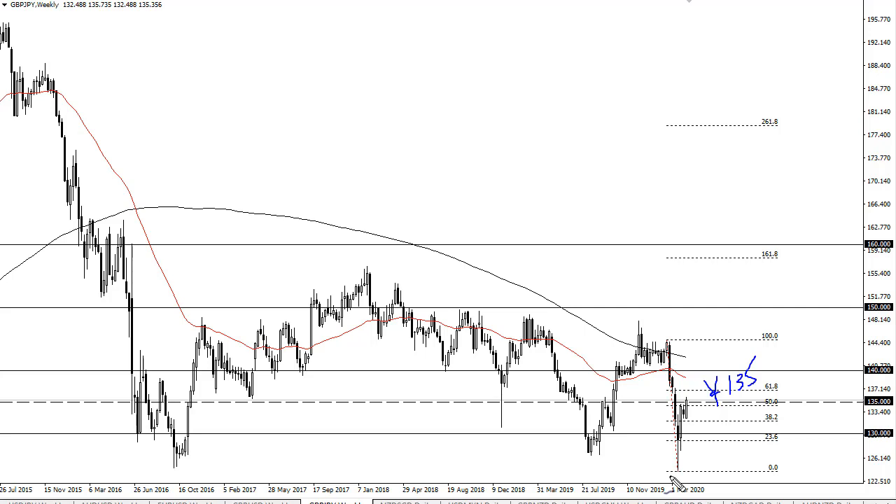That being said, if we suddenly get a shock announcement of some type of negative magnitude, then 133 underneath could be where we go looking towards.